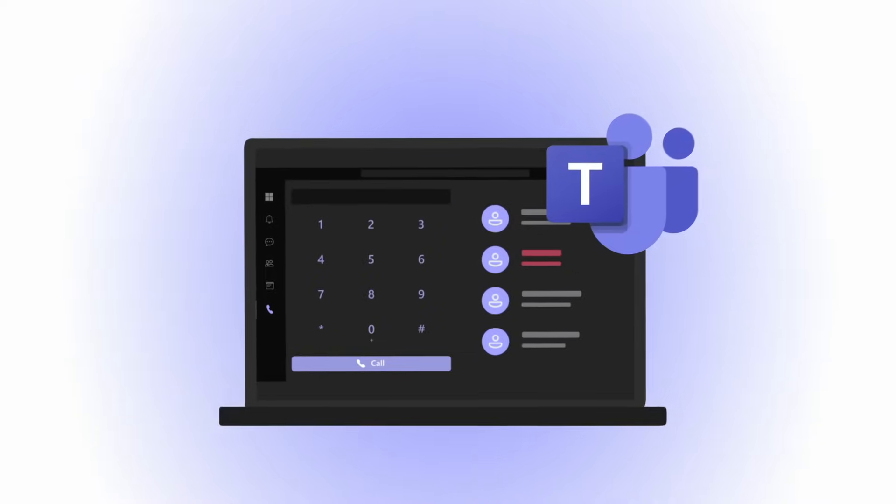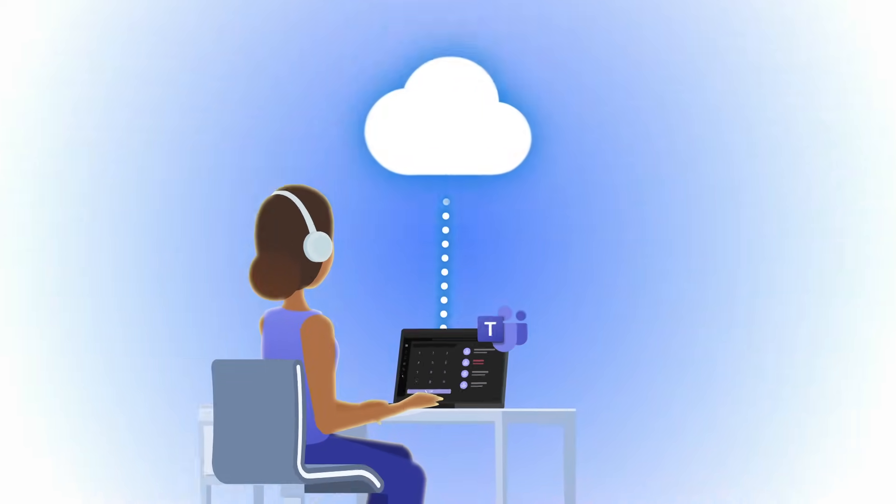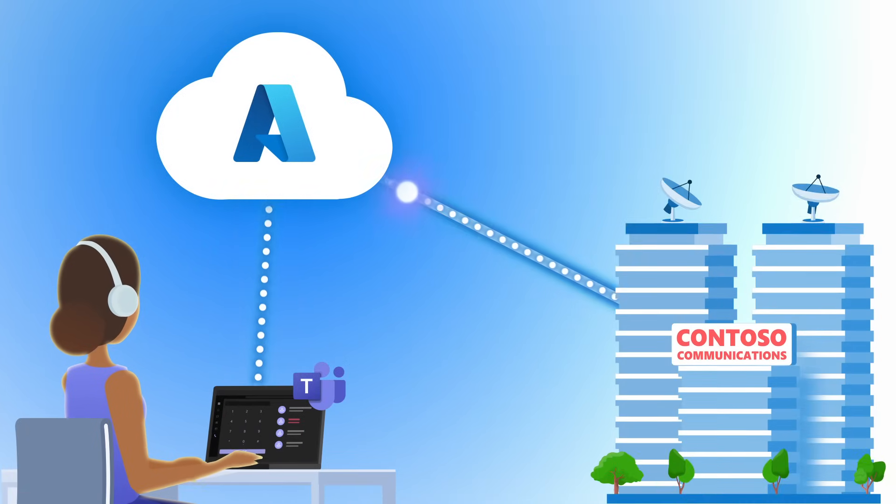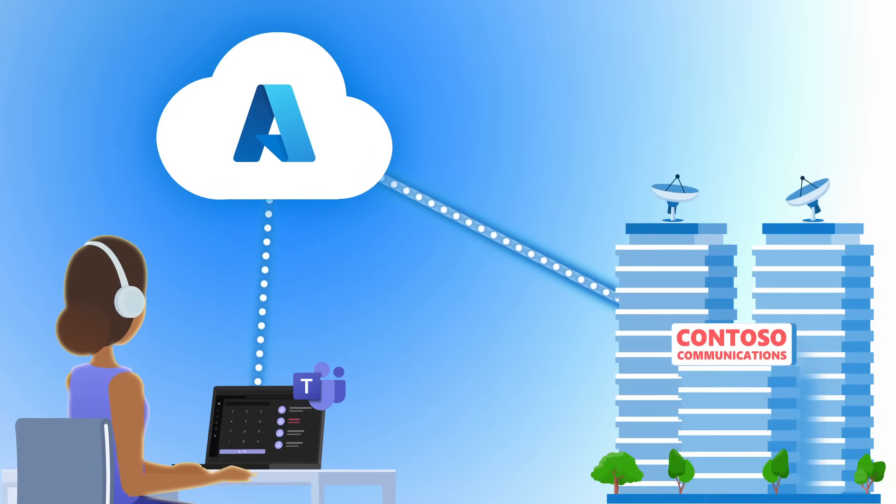You mentioned that PSTN integration with Teams is now a lot easier to configure — so what does it take to set it up, and can you bring in your existing phone numbers? We actually have a new option called Operator Connect that's now generally available. This reduces a lot of the complexity in terms of bringing over your existing phone numbers and maintaining your existing operator contracts and relationships. Microsoft Teams services run on our network backbone in Azure, and are directly connected to your telephony service provider via Microsoft Azure Peering Service, or MAPS.